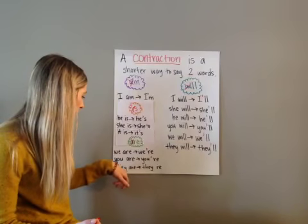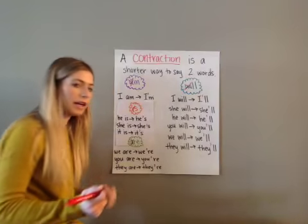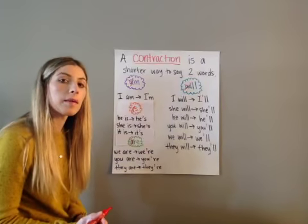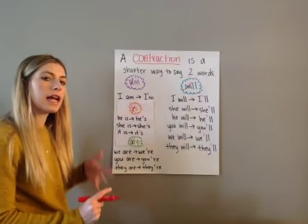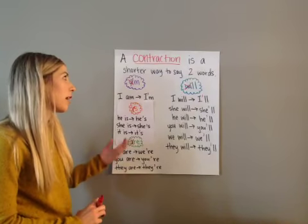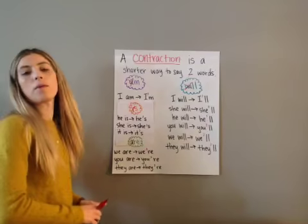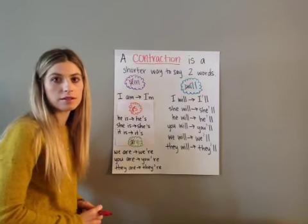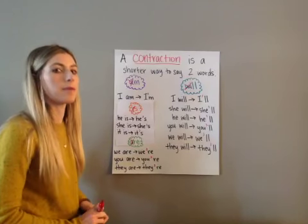'They are' becomes 'they're' — 'They're going to make us a painting.' These are the new ones for today. I hope that was helpful — let me know if you have any questions. Contractions are a short way of saying two words and it will make things a little bit easier when you write them down.